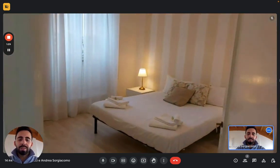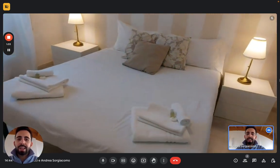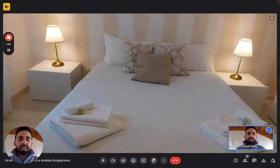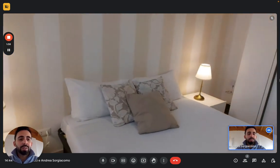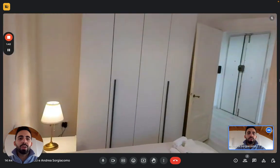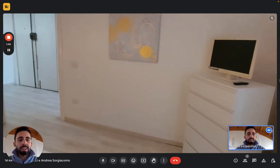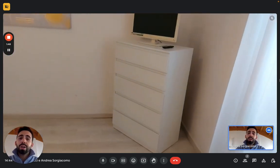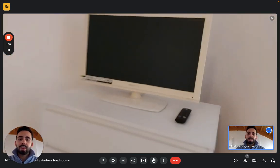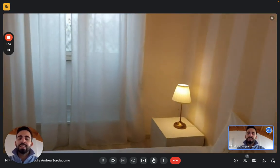Next to the kitchen we have the bedroom, where we can find a double bed and two nightstands. Here on the right we have a big wardrobe with four doors, so there's plenty of storage space for your clothes. In the opposite corner we have a small chest of drawers with a lot of drawers and a TV. Then there's a window that looks onto the street and lets a lot of light in.